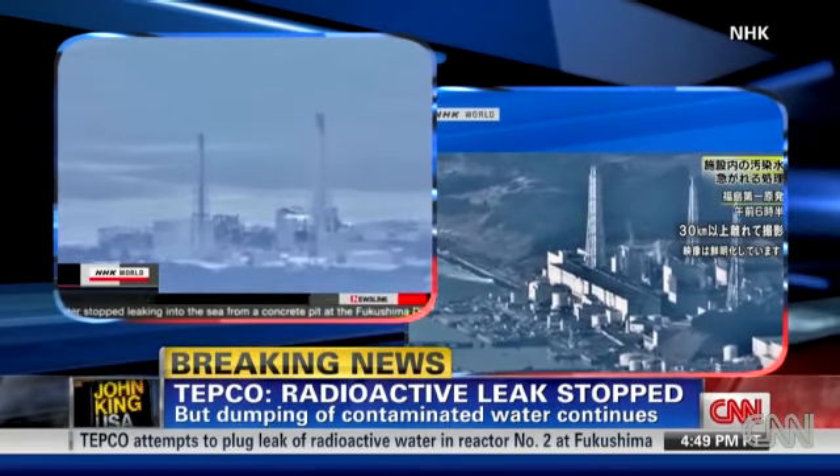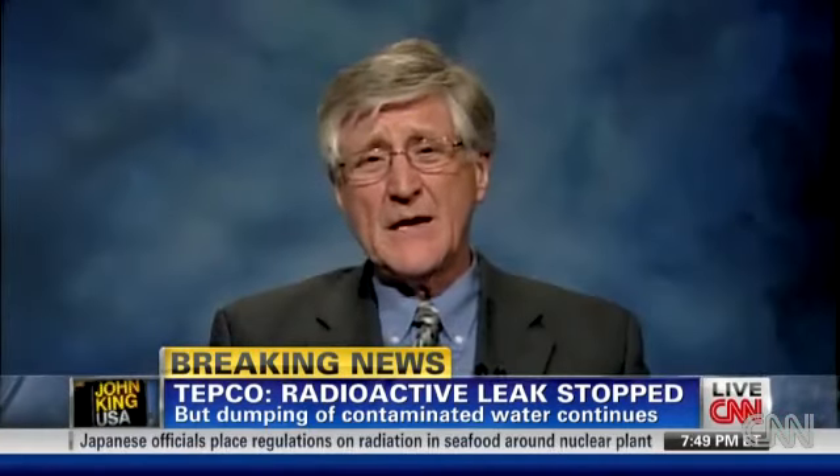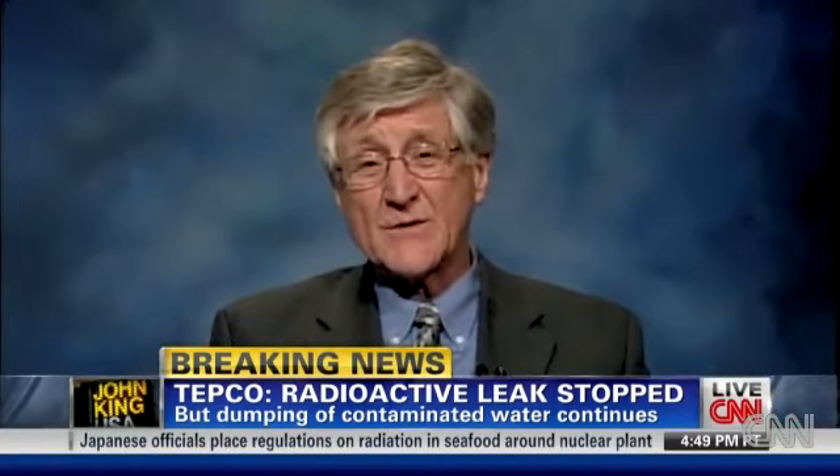That's kind of like sneezing with your mouth closed and your nose pinched — it's going to pop your eardrums. What happened on unit two is that as a result of that explosion, the containment itself broke, and so now radioactive liquids are leaking out of the containment into that trench.